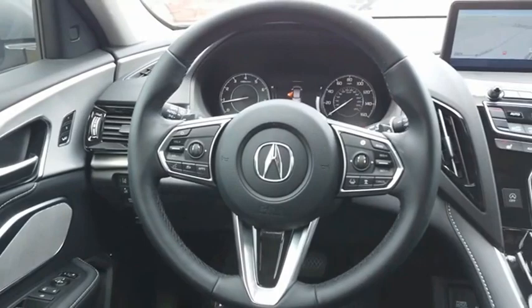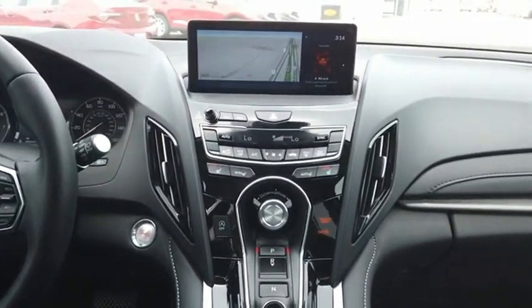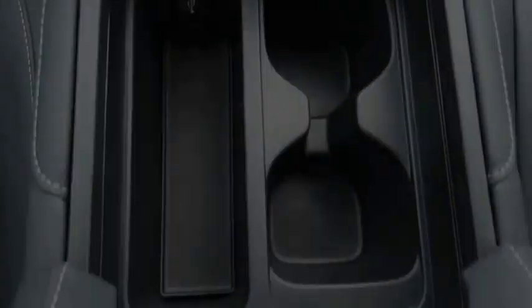Viewed as Acura's answer to BMW's sporty X3, the RDX offers stylish interior, plenty of sport, and a nice amount of utility. Come take a test drive today.